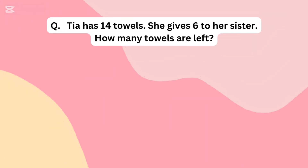Tia has 14 towels. She gives 6 to her sister. How many towels are left?